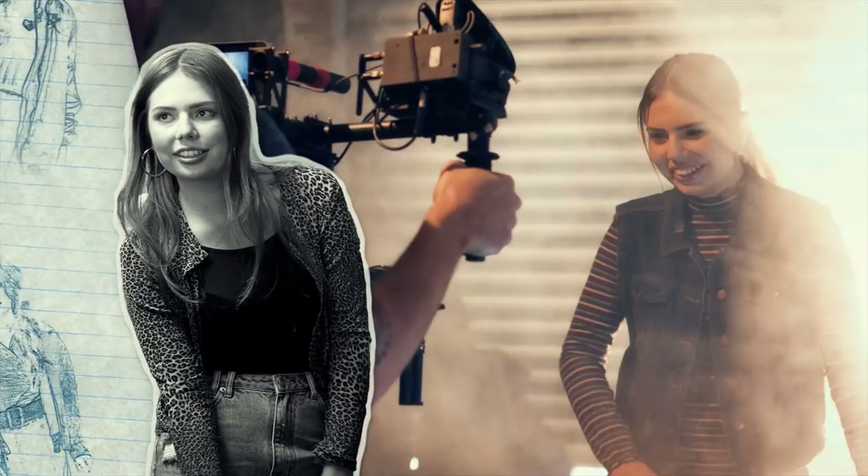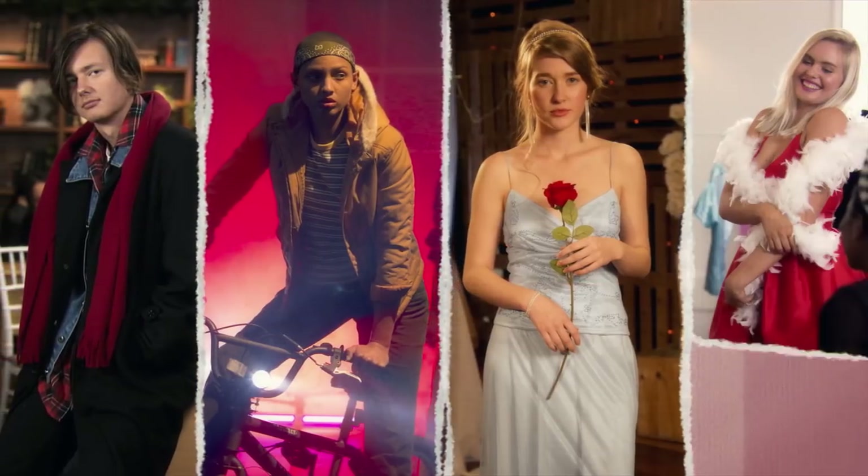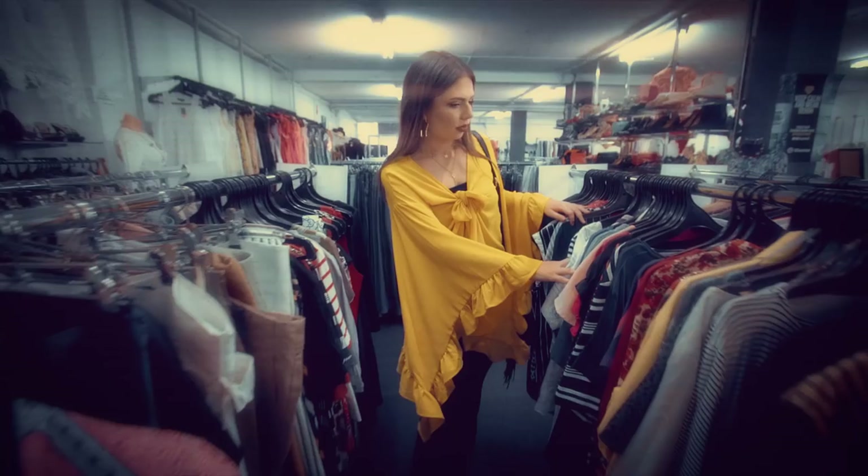Hello guys, Katie here. In this series I explore the fashions behind your favourite on-screen characters. So stick around and make sure you subscribe for more.